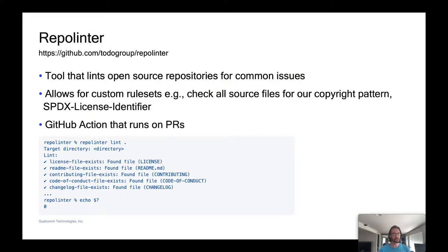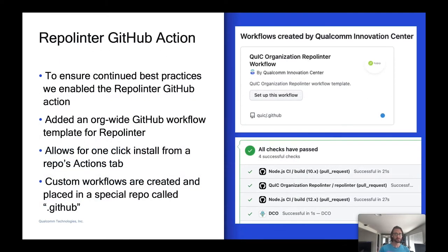Another tool we use is called Repo Linter. It's a project hosted by the TODO Group from the Linux Foundation. This tool lints open source repos for common issues — things like checking for license files, README files, and contributing files. It's fully customizable: you can provide your own rule set and check for your own types of patterns. For example, we have a rule that checks all source files for a specific copyright pattern and SPDX license identifier. We have a GitHub Action that runs on PRs. New Relic originally created the GitHub Action for Repo Linter, and it was recently forked into the TODO Group's org, which is now the official version.